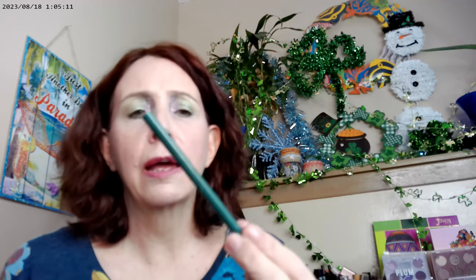I put more of that on the inner corner. I went ahead and put some of this green on the outer corner, and I put some of it on the lid as well.